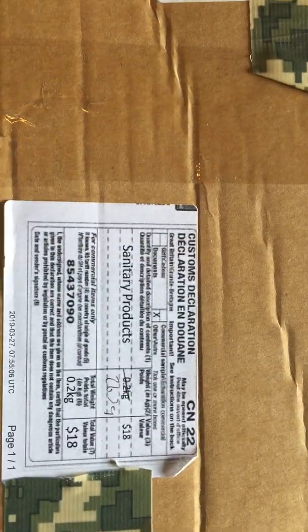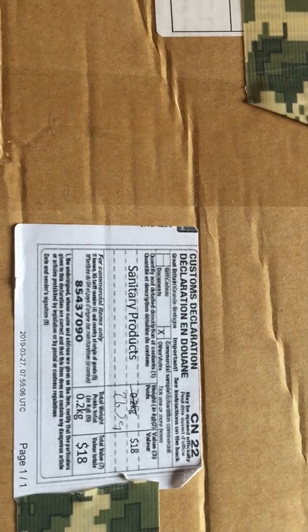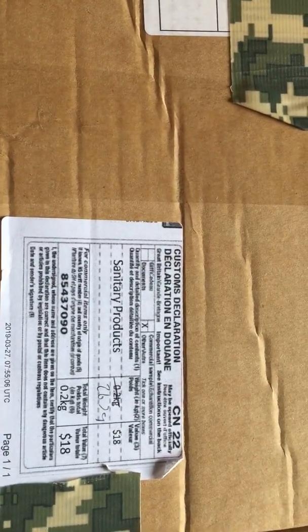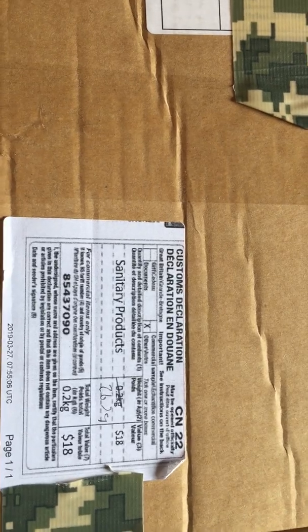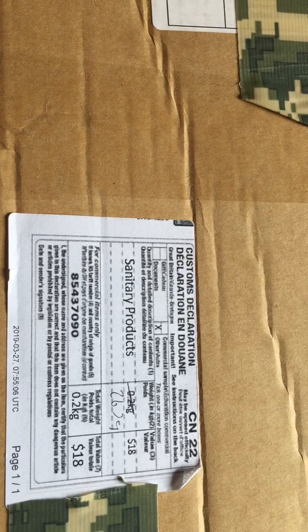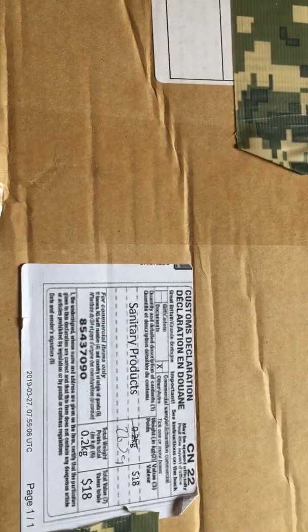They have to put what they are on there, so they try and be as discreet as possible. I don't believe my first set said 'sanitary products' — I believe it said something else, but I don't have the box anymore. They may have updated that since then.